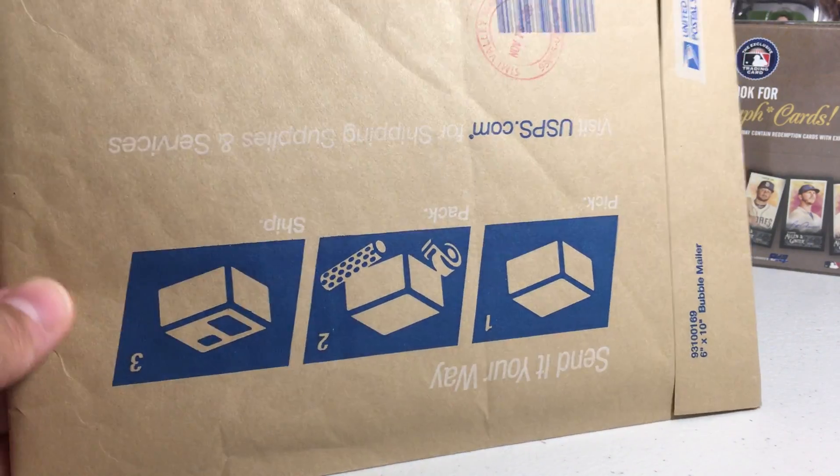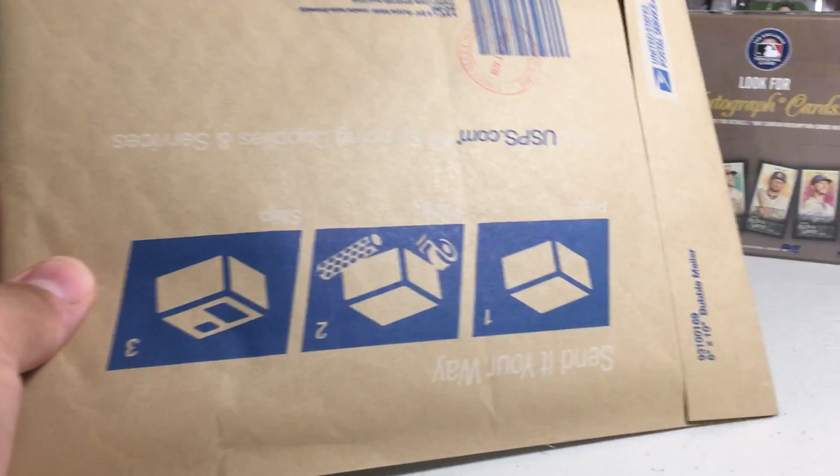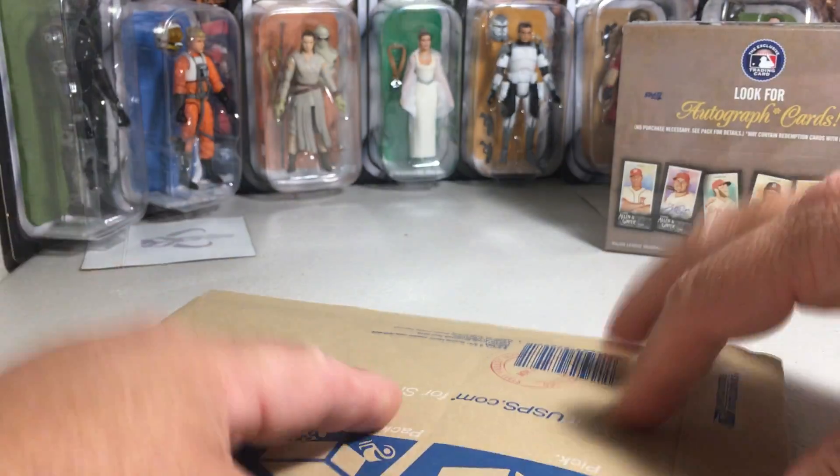Hey YouTube, Sandy Frank here. Today I have a one package eBay purchase mail day. Let's go ahead and see what we get.